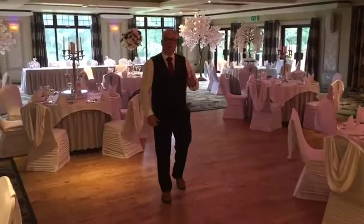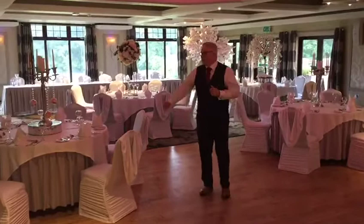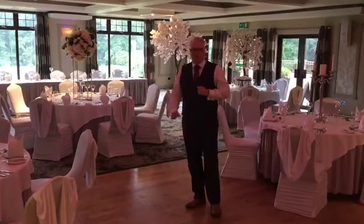Moving through the room you can see we have our top table, which is overlooked beautifully by our 9th hole golf course, giving you that stunning natural light coming into the venue. The tables are all beautifully dressed with your white linen and also your white linen napkins.